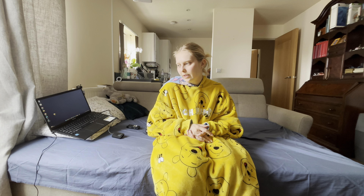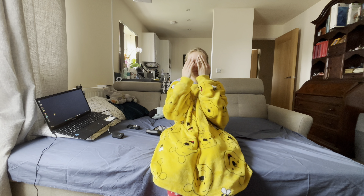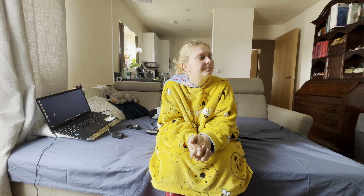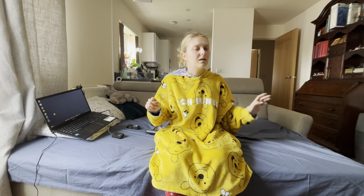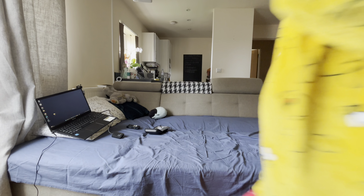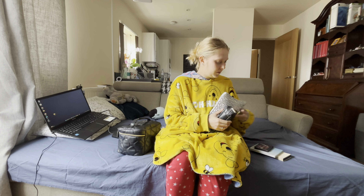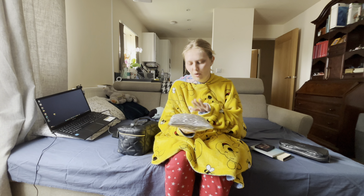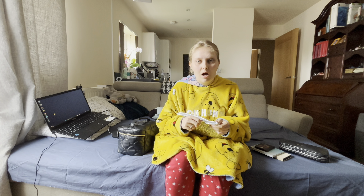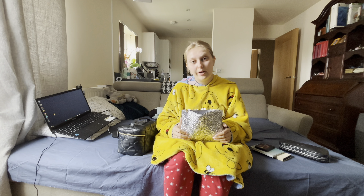I wanted to come here and make this video for first impressions on the new makeup I got. So I have a bag of goodies in there. I got this bag from MAC for a really cheap price, considering what it had inside.